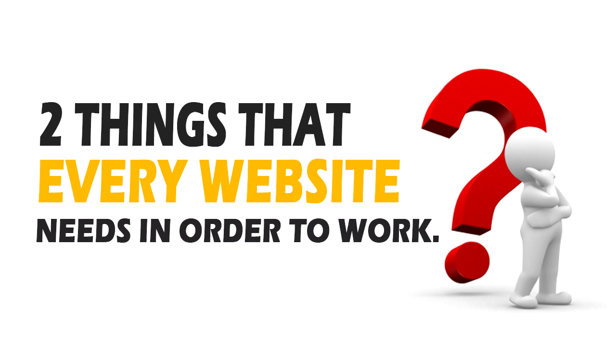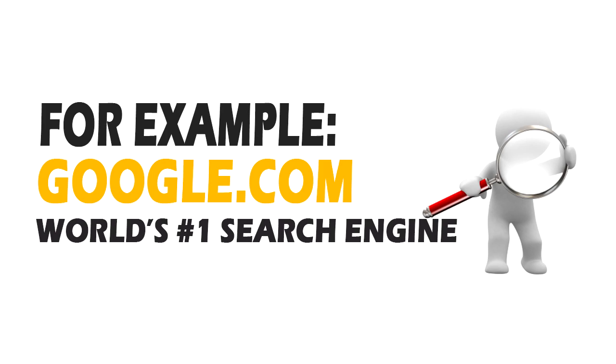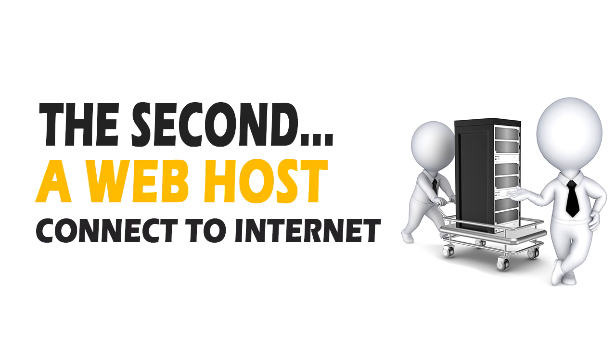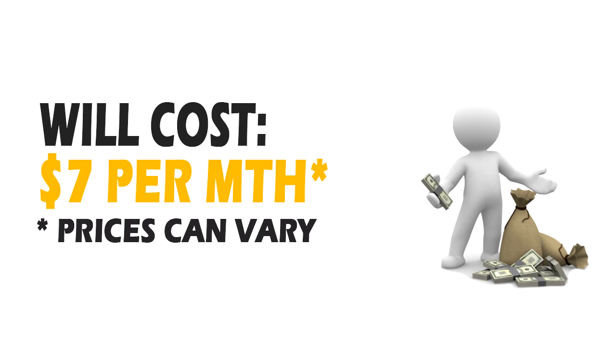There are two things that every website needs in order to work. The first one is a domain name. That allows your website to be found on the internet, such as google.com or amazon.com, and will generally cost you around $13 per year to register. The second thing is a web host, which is a computer that will host your website and be connected to the internet 24/7 to allow people from all around the world to see your site. Your web host will generally cost you around $7 a month for a single website.